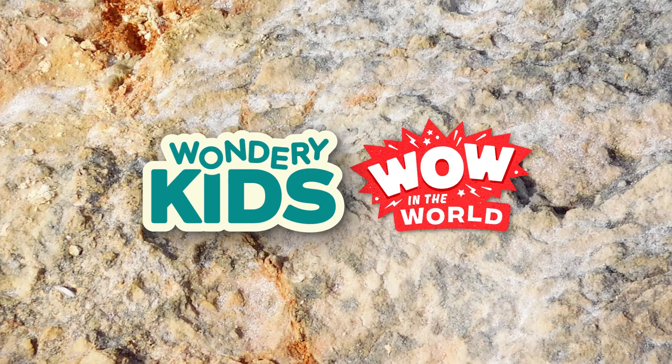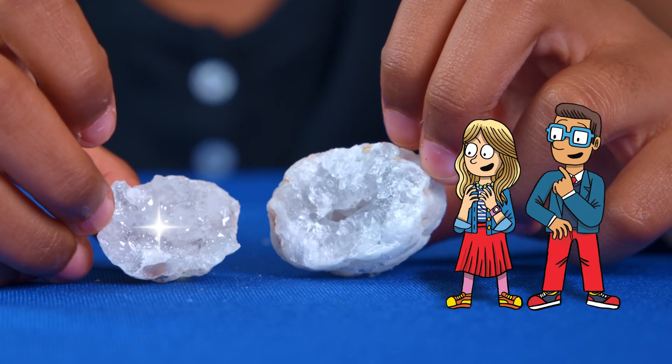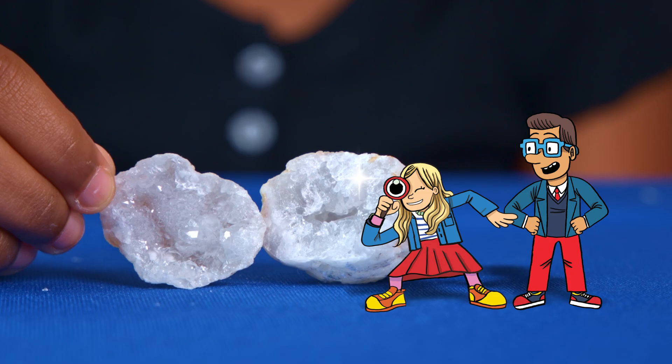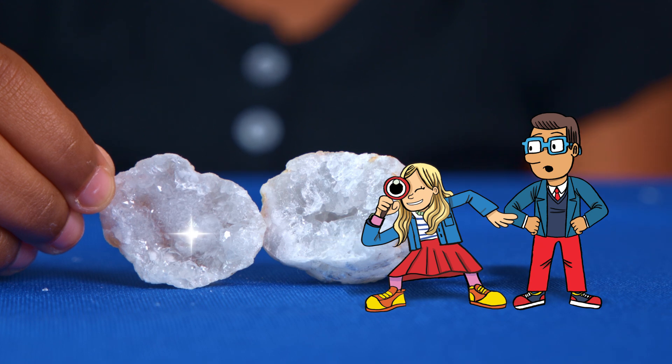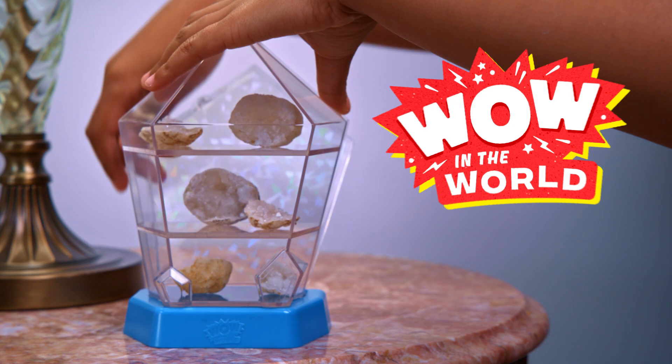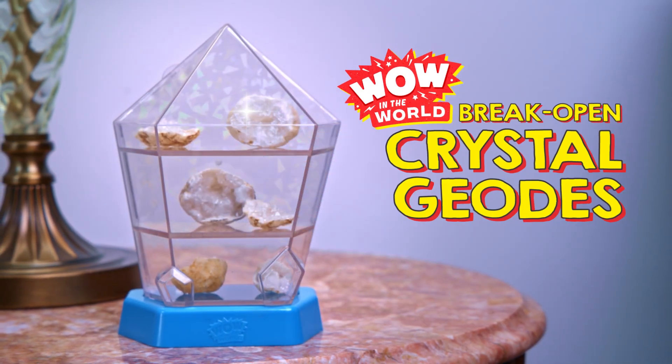From Wondery Kids' Wow in the World... So shiny! Like a tiny overstocked jewelry store in a cave! Unearth your inner geologist with Wondery Kids' Wow in the World Break Open Crystal Geodes.